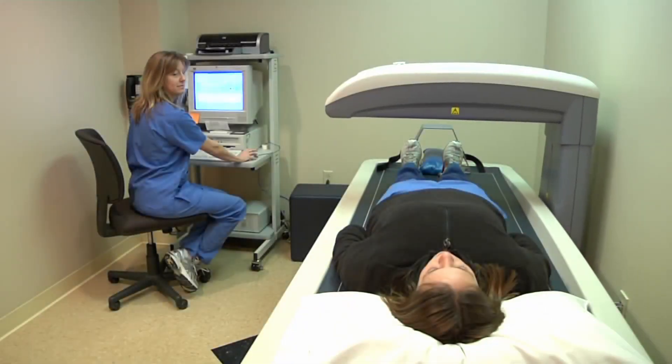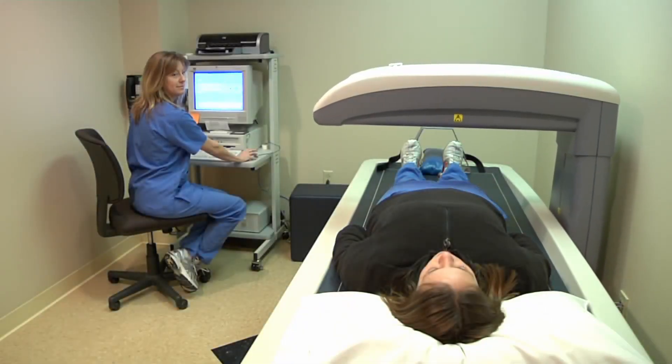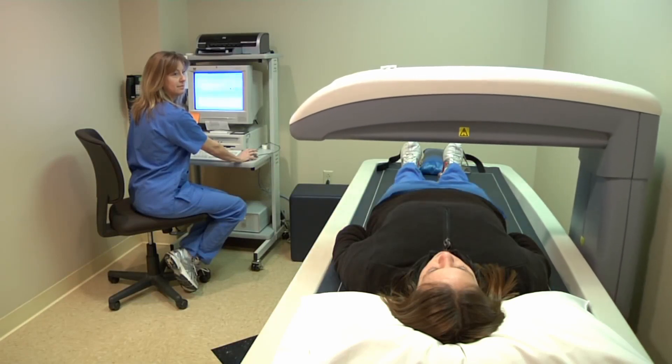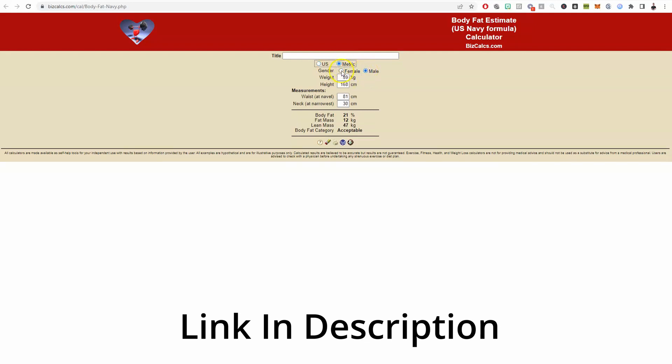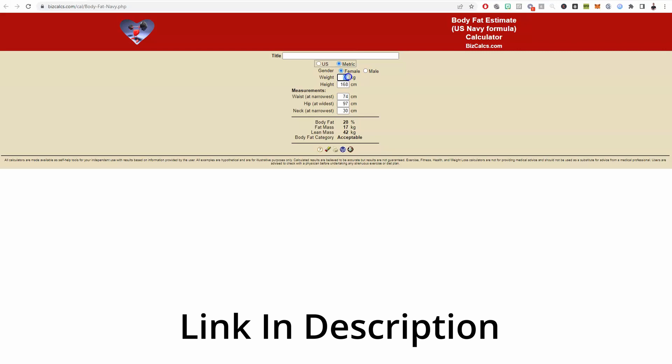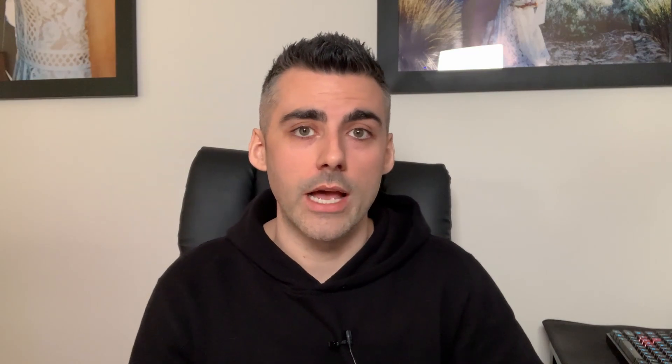The next common question is: how do I work out my body fat percentage and my daily maintenance calories? For body fat percentage, the first recommendation is a DEXA scan — it's the most accurate method currently available, though it can be costly. If you don't want to spend around $100 on a DEXA scan, there's a website you can use for a ballpark figure — I'll link that in the description. I also have a free calorie calculator in the description to work out your maintenance calories.